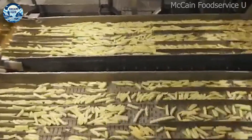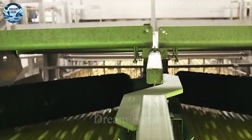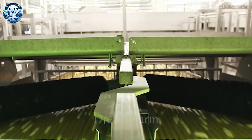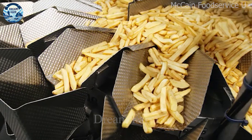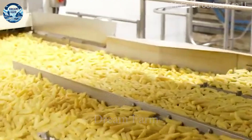After frying, the potatoes are drained of oil and seasoned with salt or other spices. Finally, the chips are packaged and distributed to stores and consumers. This process requires strict quality control to ensure the product is delicious and safe.